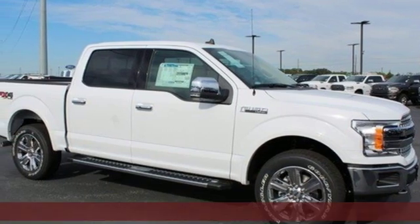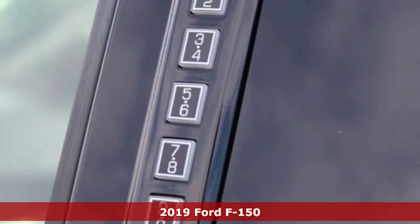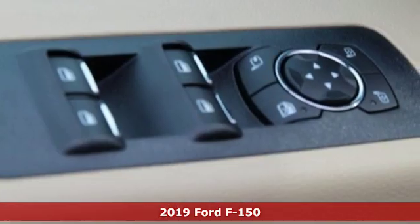Here's a new 2019 Ford F-150. Ford is America's best-selling vehicle brand and it comes with all the amenities you need.